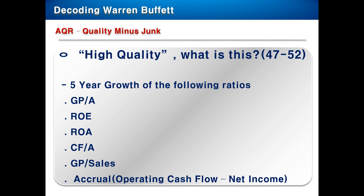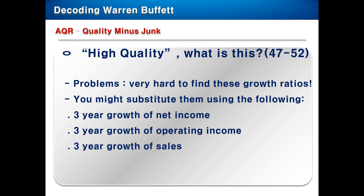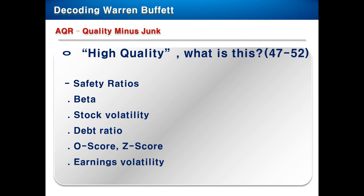They defined the growth ratios as the five-year growth of the following ratios: GPA, ROA, CFA, GP/sales and accrual — those six factors. You might substitute when using the following: the three-year growth of net income, three-year growth of operating income, and the three-year growth of sales.